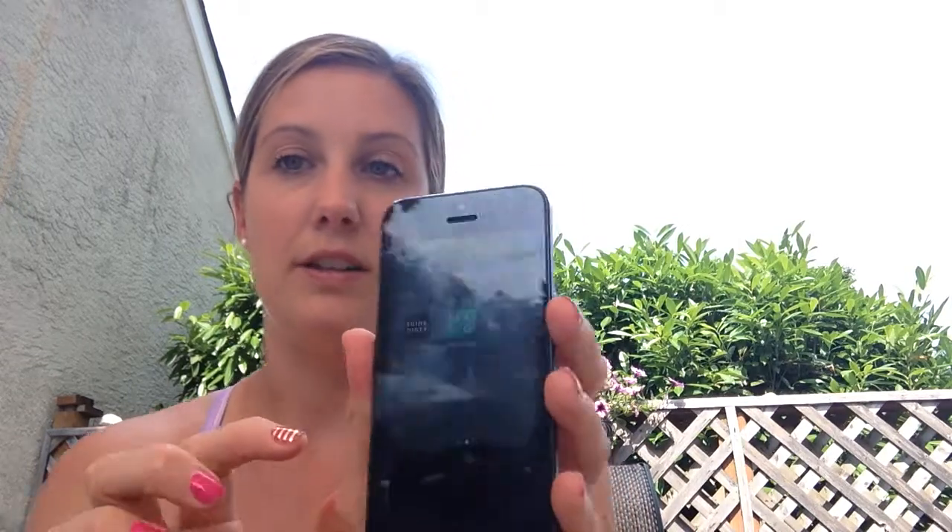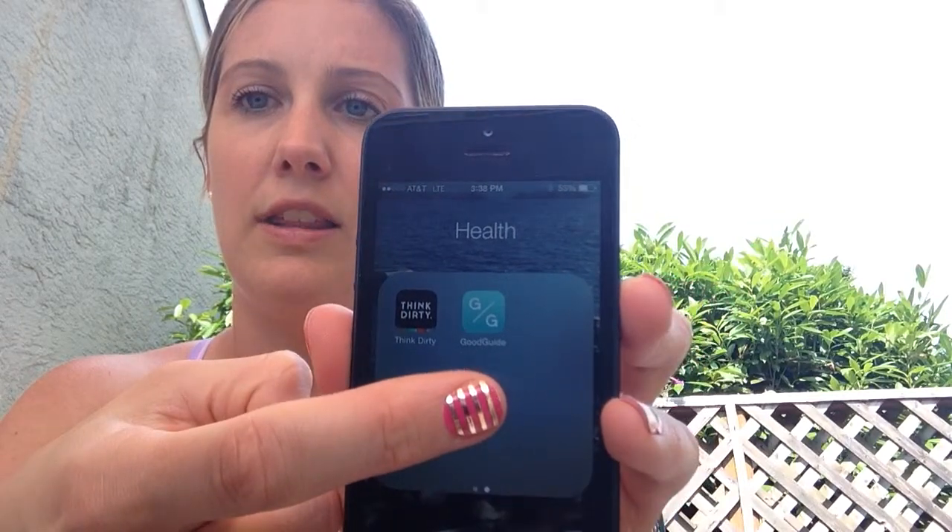My friend — the same one who's the Ava Anderson consultant — told me about an even better app, and that's what I really want to talk about today. I don't like the name of it because I was nervous to Google it: it's called Think Dirty. I get it — funny — but with today's internet, not a great name. However, it's an awesome app. What I like better about it is you can not only look up your product, but add it to your bathroom shelf, and it will average all your saved products and tell you your net score. My overall rating is a five right now.